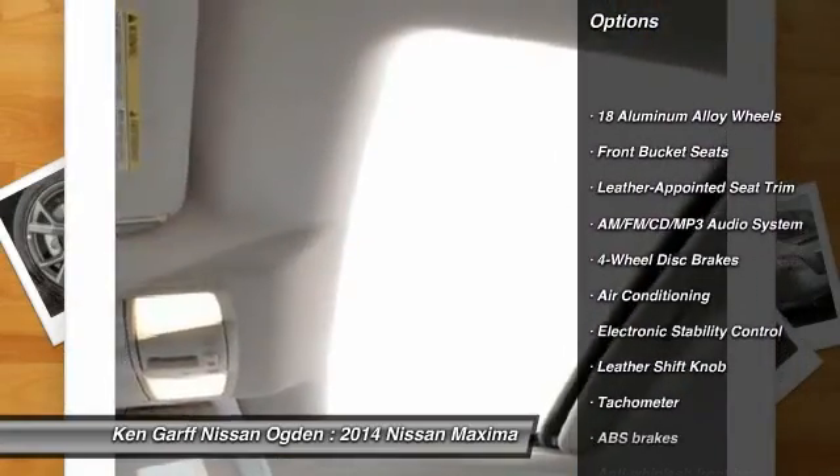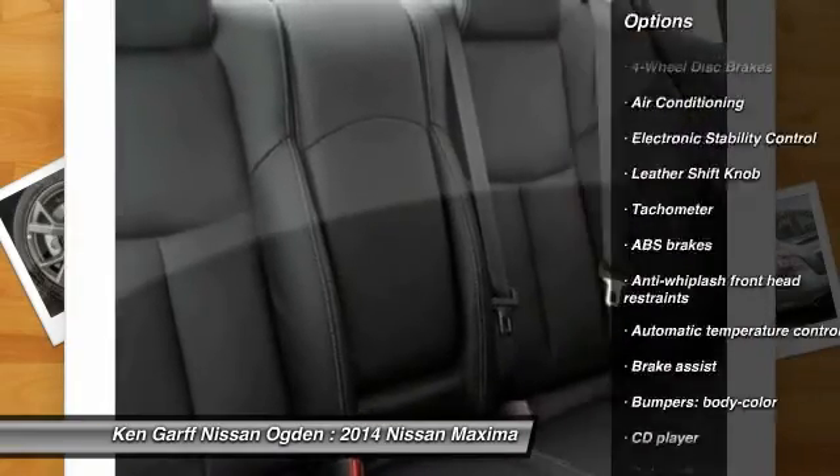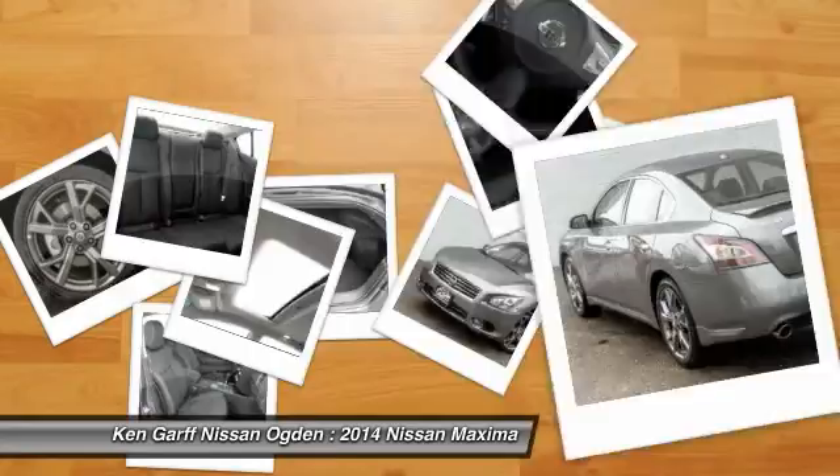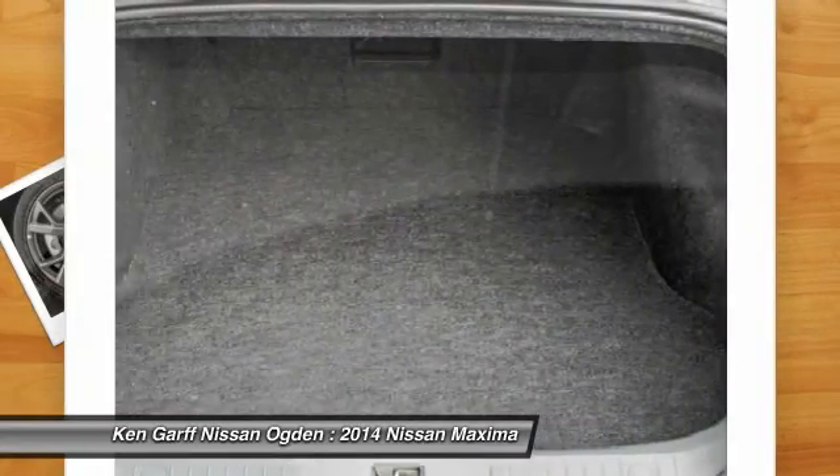Traction control, power passenger seat, dual airbags, power steering, air conditioning front, four-wheel disc brakes, AM FM stereo with CD player, eight speakers, center armrest, CD player.